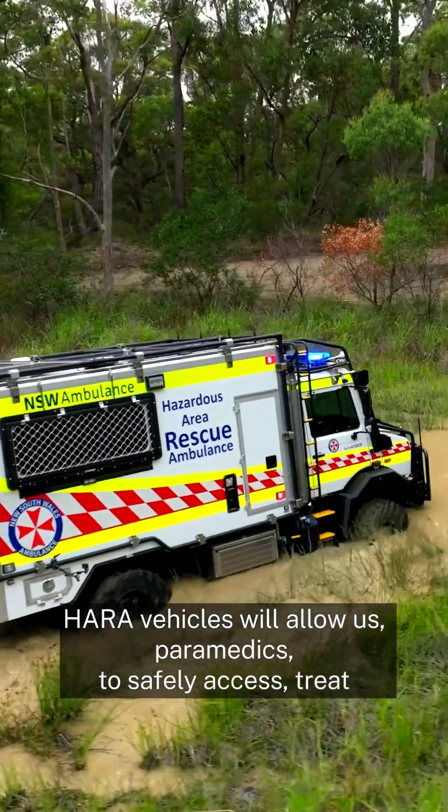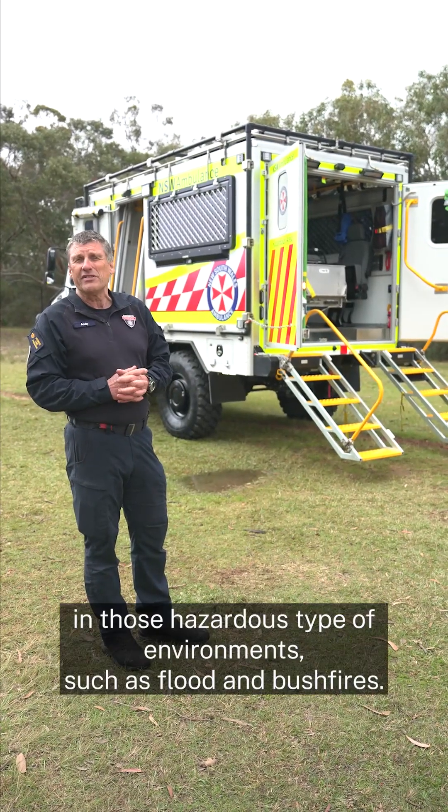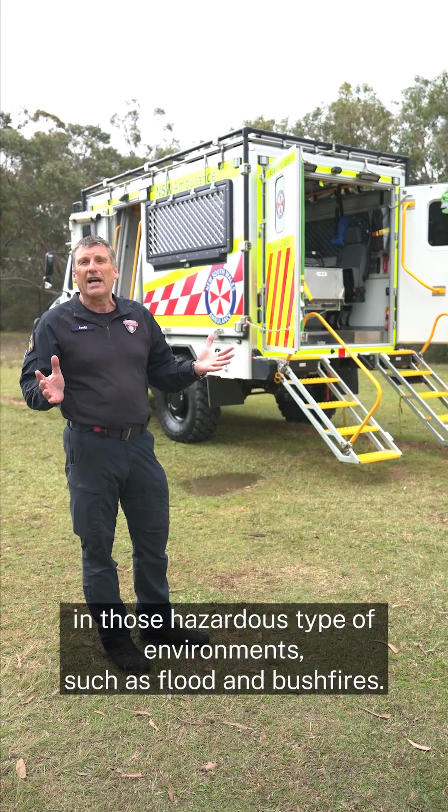The HARAS vehicle will allow us, as paramedics, to safely access, treat, and extricate patients in hazardous environments such as floods and bushfires.